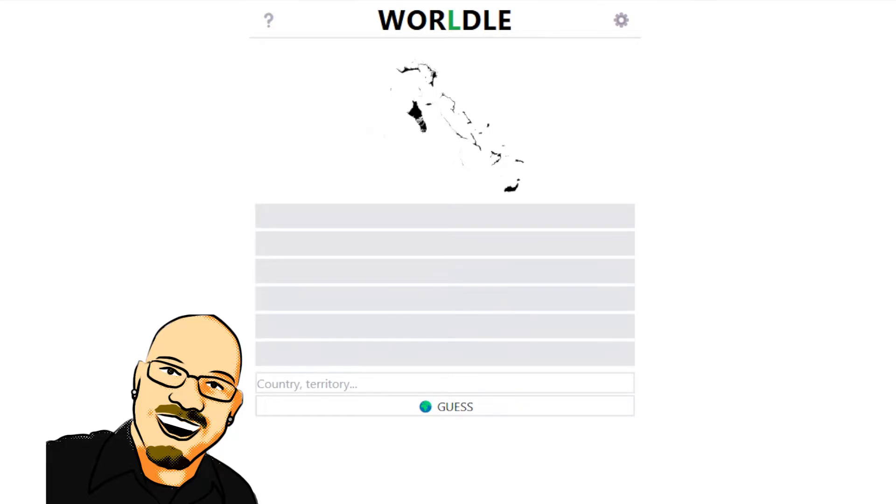This is Worldle. That's a mouthful. It looks like a fun game, so we're going to check it out. If you want to do this puzzle yourself before seeing the answer here, I will include the link below. This is Worldle.22f.fr — it looks like this is out of France. That link is in the video description below.